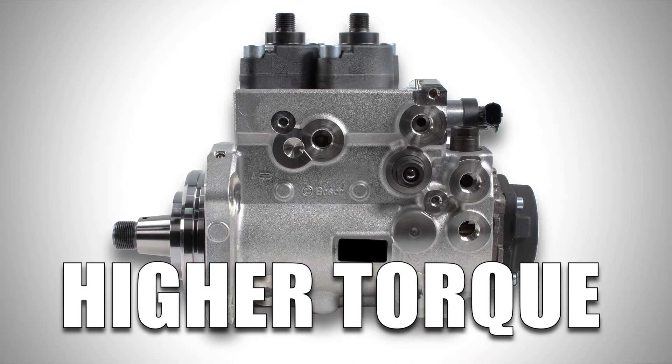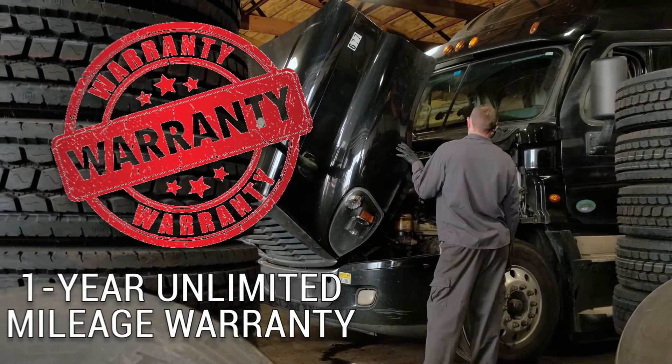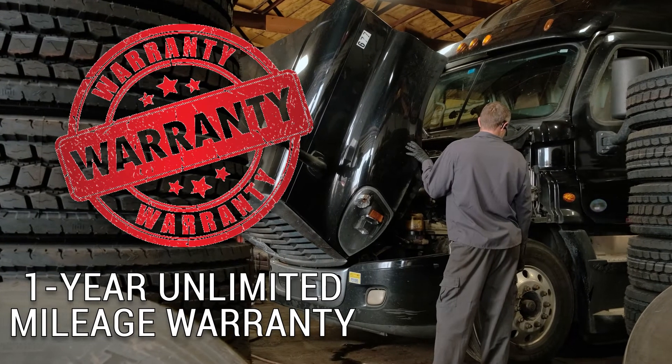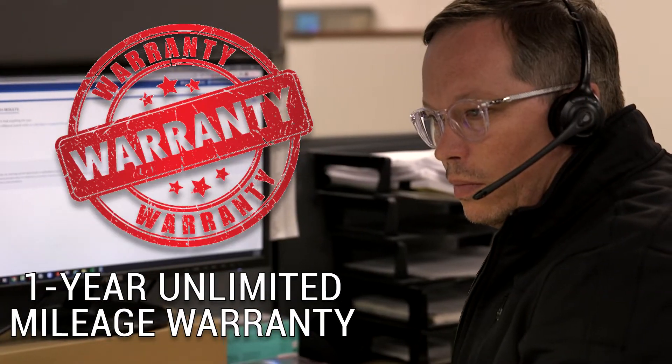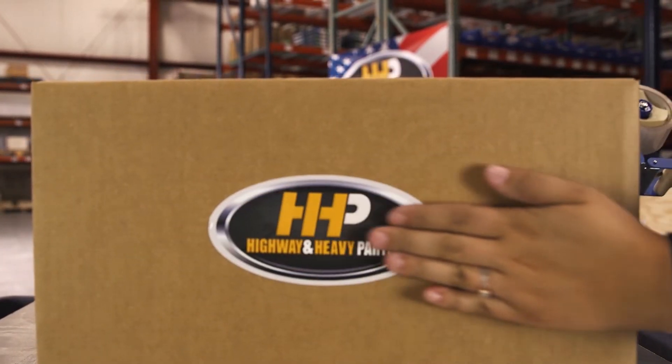Higher torque, improved fuel economy, and more power. Backed by a one-year unlimited mileage warranty and expert advice from our ASC Certified Parts Technicians. Stop chasing the best deal out there and secure a quality fuel pump from the Certified Fuel System Specialists.